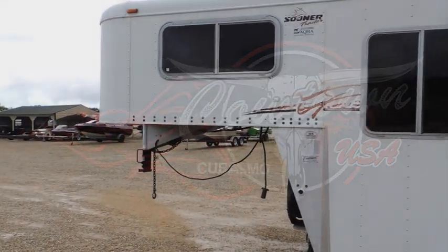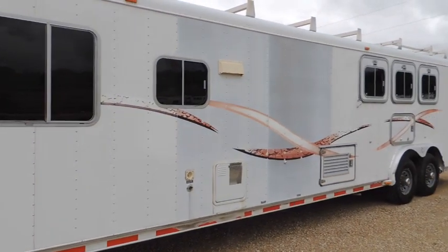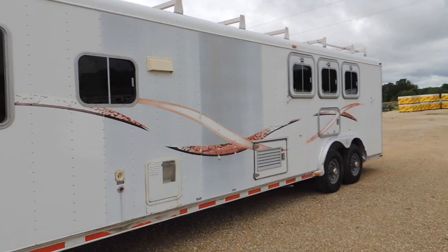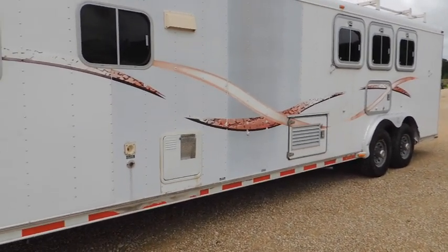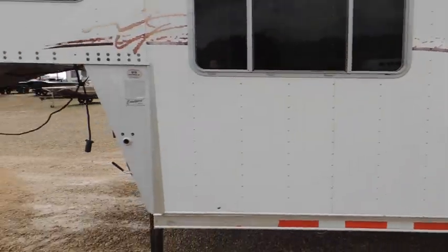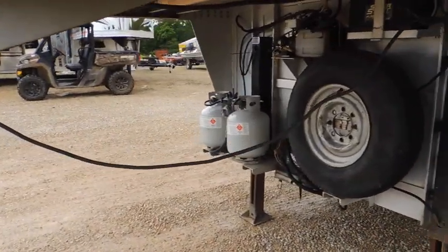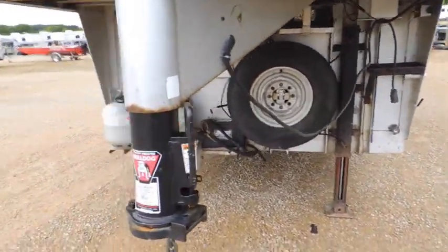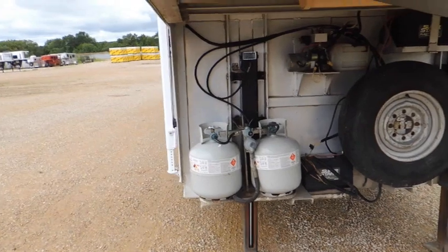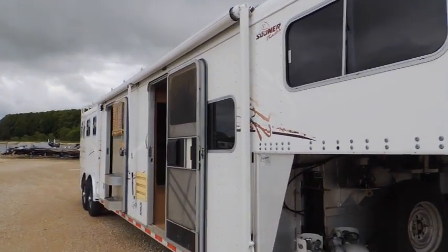We have a 1998 Sooner three-horse trailer with a mid tack on it. It has mangers on it and a propane generator. Underneath you have your propane tanks, hydraulic jacks, and a nice big awning down the side.